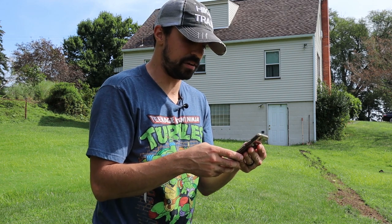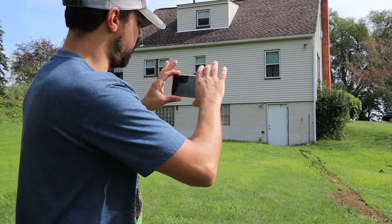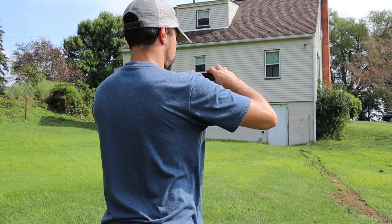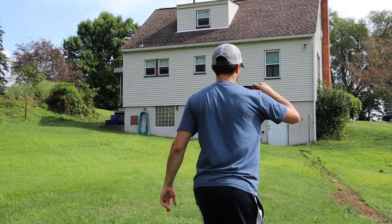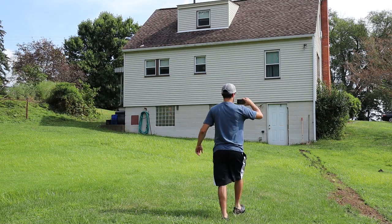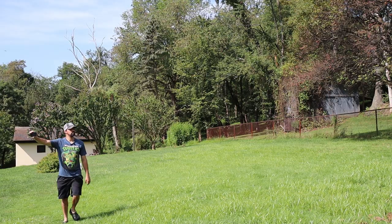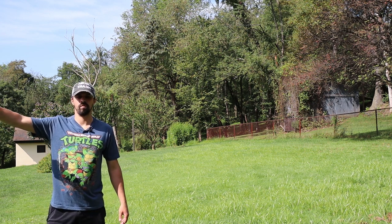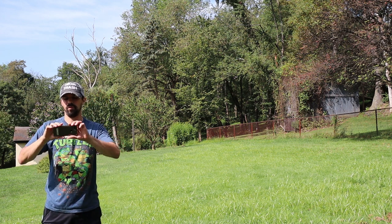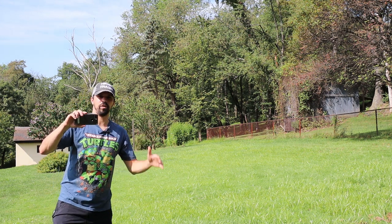I'll throw in a forward-facing shot again since we really haven't done that yet in this little sequence — just going to point it this way and walk toward the house. That clip stopped, and the final clip is just going to be touching the door again, then we'll thank everybody and go from there.